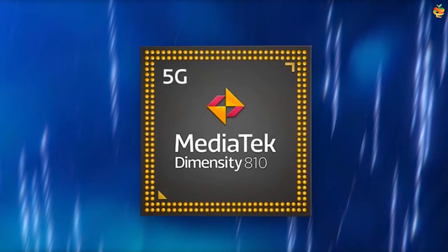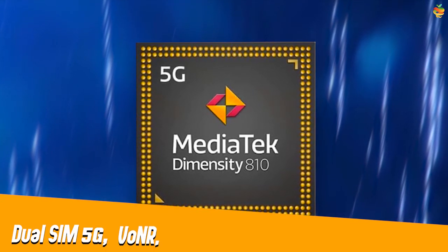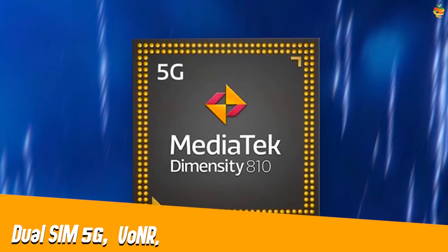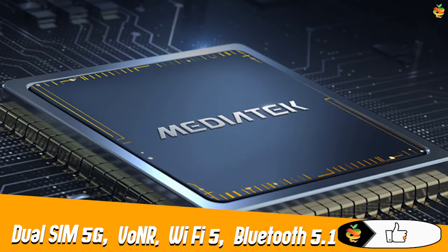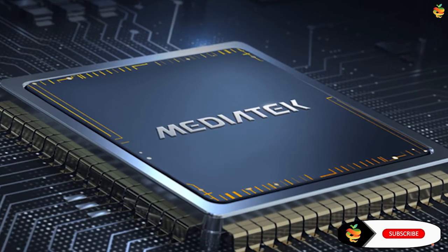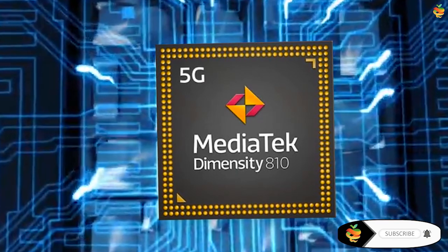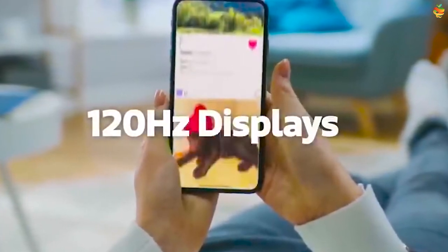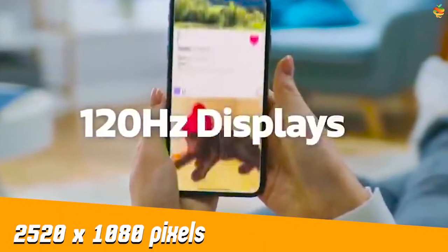The Dimensity 810 also supports dual SIM 5G connectivity and VoNR, though it loses out on Wi-Fi 6 and Bluetooth 5.2, coming with Wi-Fi 5 and Bluetooth 5.1 instead. Just like the Dimensity 800, the Dimensity 810 supports displays with up to 120 Hz refresh rate and a maximum resolution of 2520 x 1080 pixels.